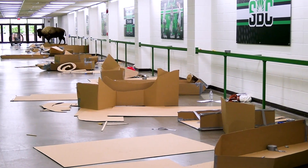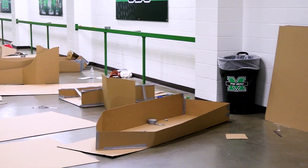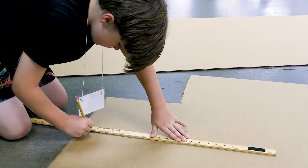What you see behind me is kind of halftime of the construction phase of our cardboard boat regatta. This is our second annual event. We start off the day teaching them the engineering design process, and then they work the steps throughout the course of the day.